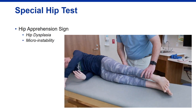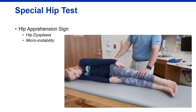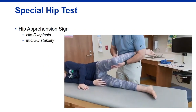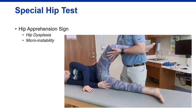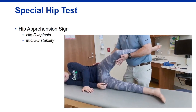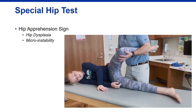The hip apprehension sign tests for instability, similar to the shoulder test. Hip instability is increasingly recognized in youth athletes. With the patient on their side, I abduct and externally rotate the hip while pushing the hip forward. If this produces apprehension or discomfort, it's positive for instability. I most commonly see symptomatic hip instability in dancers and gymnasts who are generally ligamentously lax at baseline.